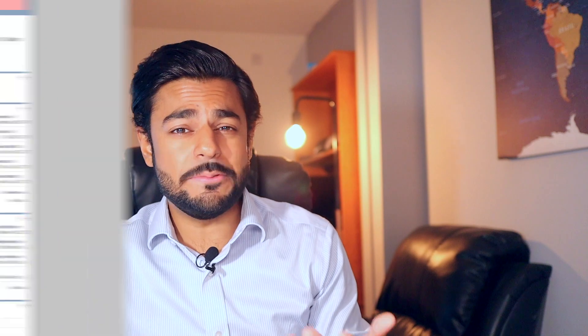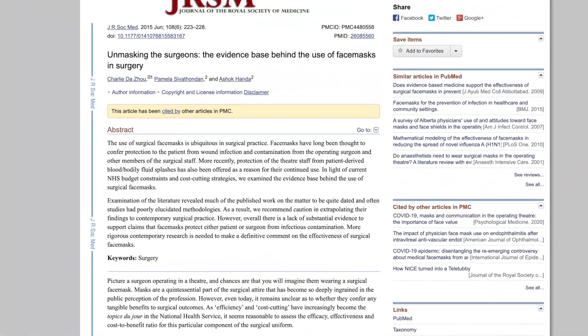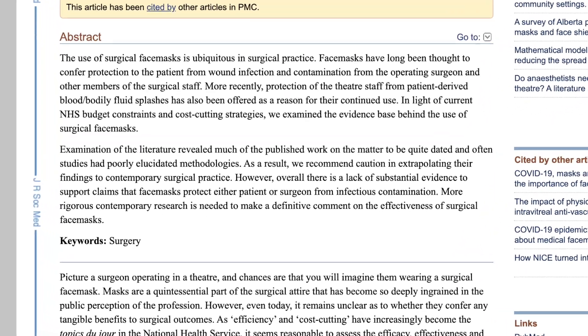So where do surgical masks come in — do they help at all? Surgical masks have actually been debated for their effectiveness for up to five years before coronavirus even happened. We never definitively knew if surgical masks were effective even for surgeries. What we do know is that they probably reduce the probability of a surgery patient getting an infection from the respiratory system of the people performing surgery. Your body has natural barriers to protect itself from pathogens, and when you cut yourself open those barriers are eliminated — that's where surgical masks came in. People thought they were better than nothing.